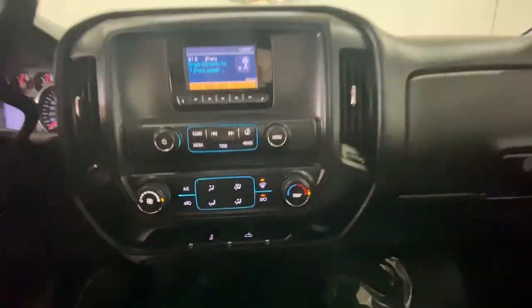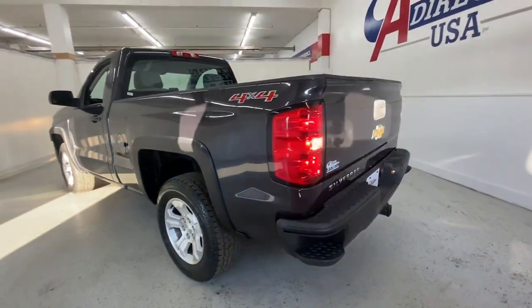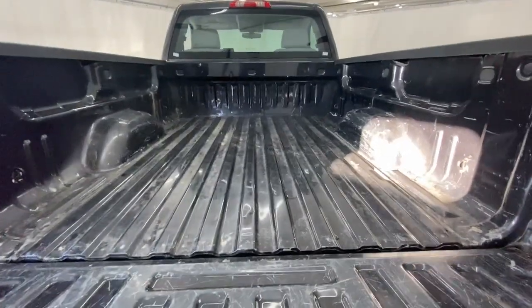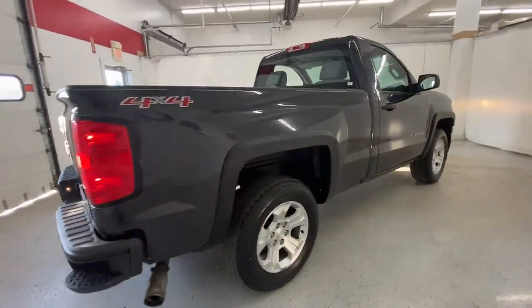These are just some of the great options this vehicle comes with: four-wheel drive, stability control, tow hooks, split bench seat, traction control, conventional spare tire, tire pressure monitoring system, rear all-terrain tires, daytime running lights, and adjustable steering wheel.